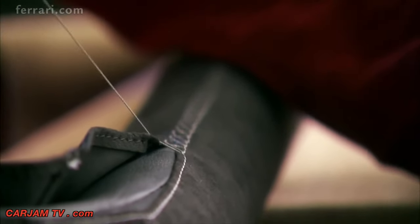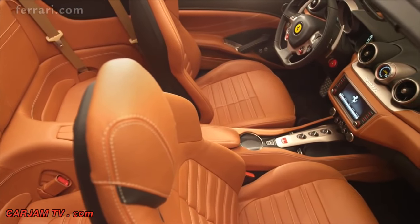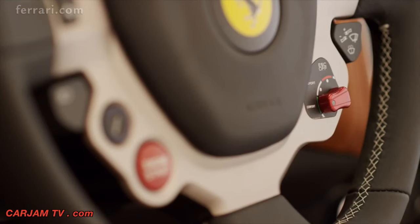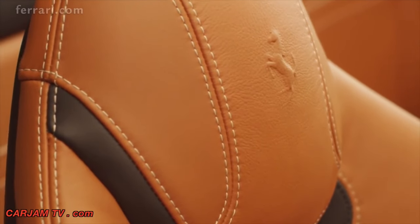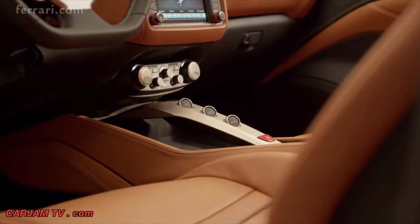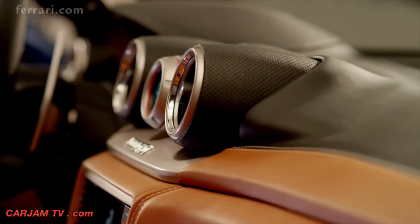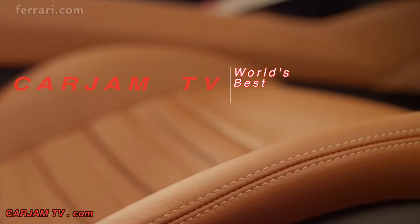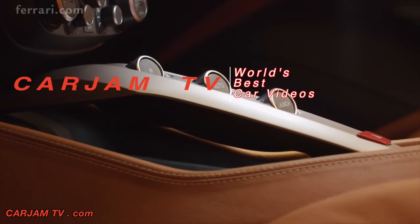The Ferrari California T offers exceptional in-car comfort in a cabin that epitomizes sumptuous warmth and craftsmanship. Its innovative volumes and forms are very much in line with prancing horse tradition — separate dash and tunnel, three-dimensional round air vents, steering wheel with integrated controls. The finish is elegant with prestigious materials handcrafted to superb effect.